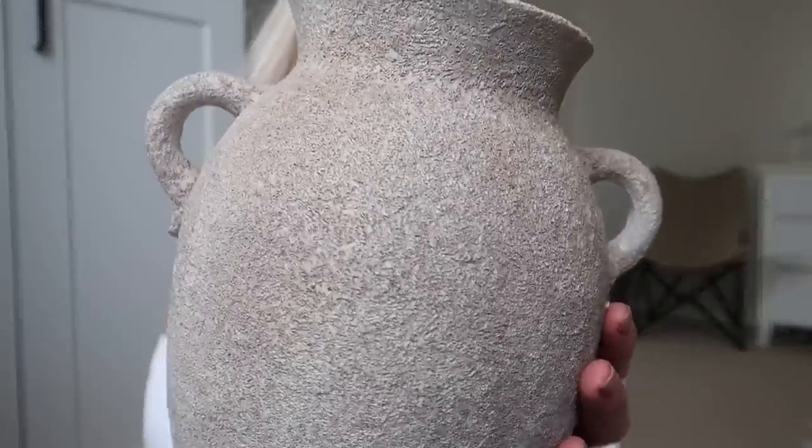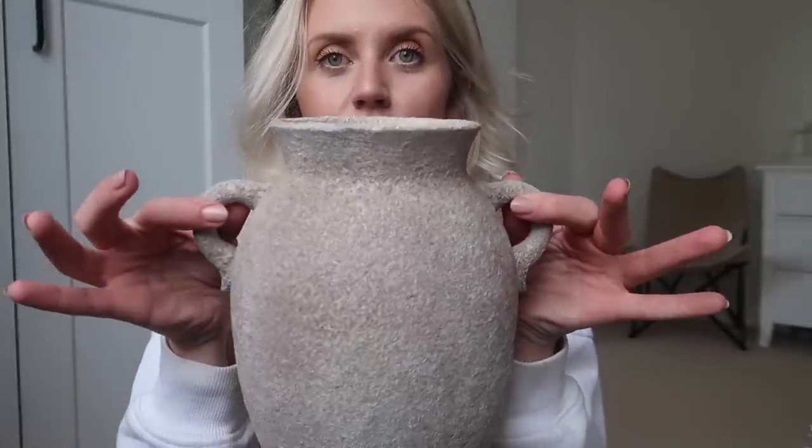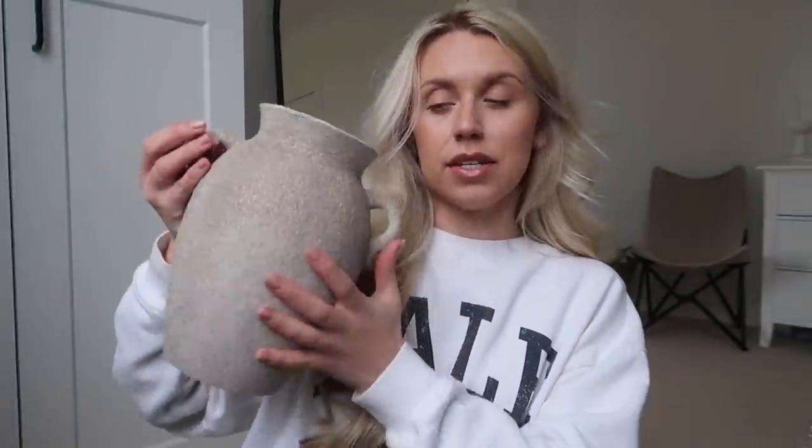The item I was on the hunt for last week — I didn't find it in store so I found it online. It's this gorgeous urn vase from George at Asda. It has such a gorgeous texture and shape to it — I love the little handles, it's so nice for styling purposes. Spring is fast approaching and it's the season for adding little touches of tulips around the house and gypsophila.